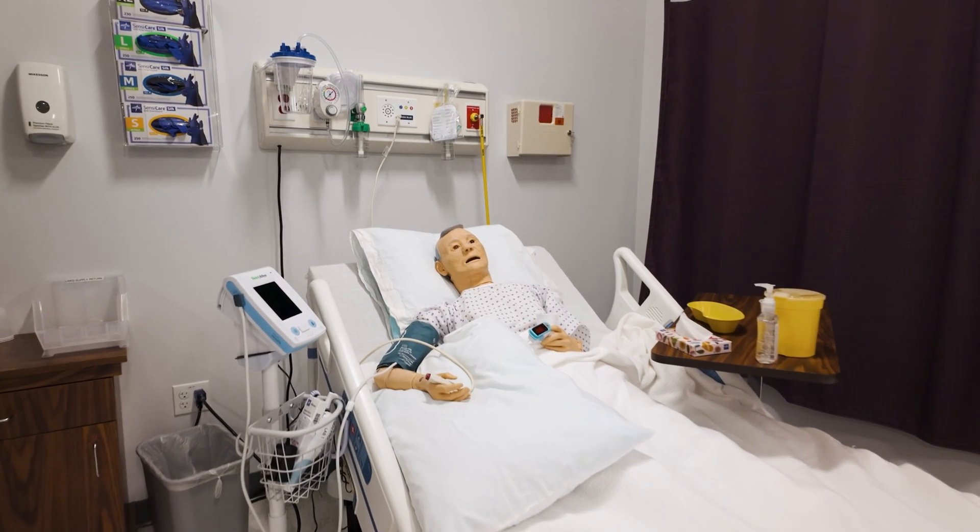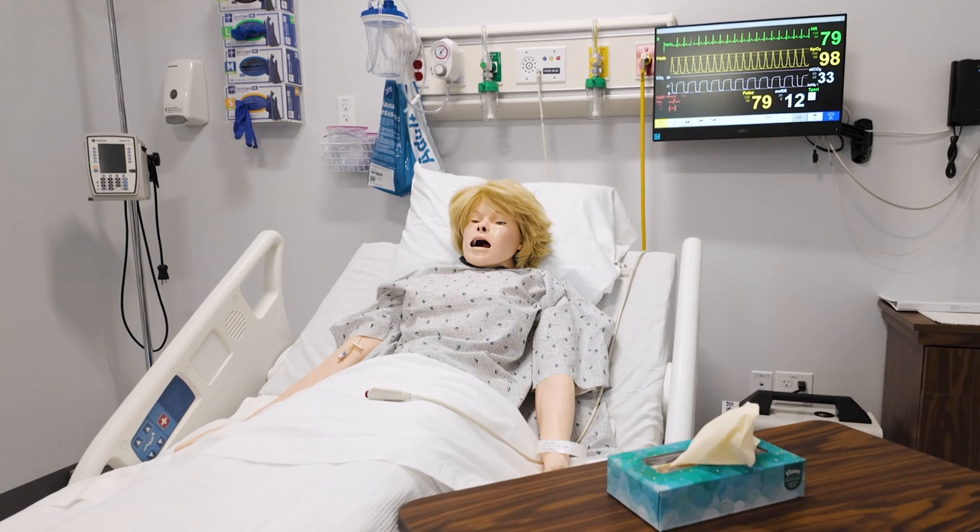Welcome to our immersive simulation suite. As you can see, it's set up just like a hospital. That's to give you practical experience while you're still in school. During these simulations, you will interact with mannequins and standardized patients.